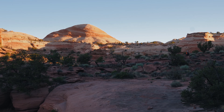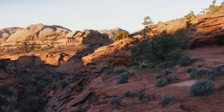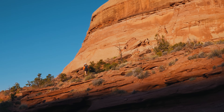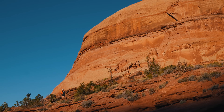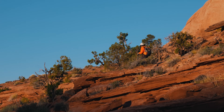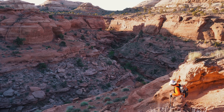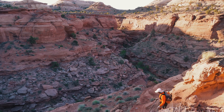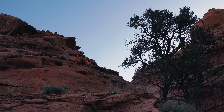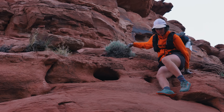We are now heading down the other side of the Water Pocket Fold and into Stevens Canyon. This isn't official Hayduke, but it's a pretty common alternate — I'd say most people take the Baker-Stevens Canyon alt. So far it's been pretty great. This is the Stevens Canyon alternate, which is one of the more significant alternates on the entire Hayduke — not just a couple miles in length, but a couple of days.